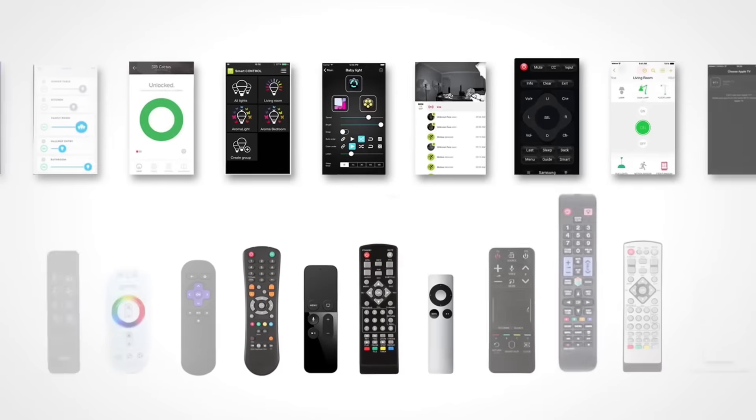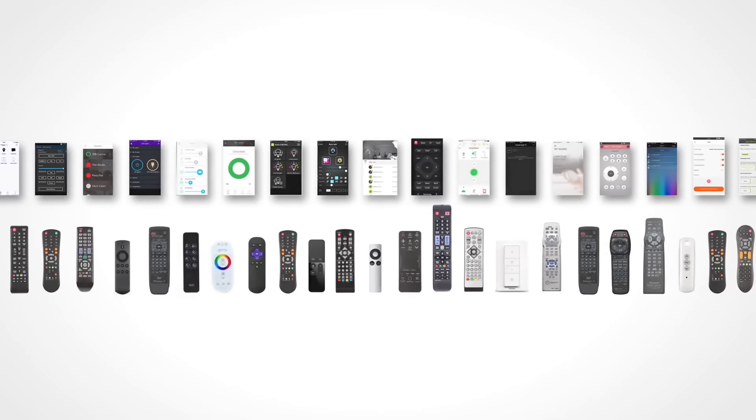And for more compatibility, the Smart Remote team is adding new devices and services on a daily basis.